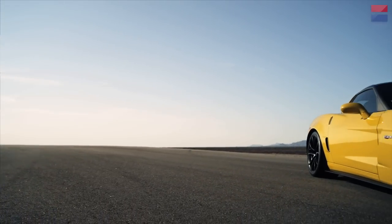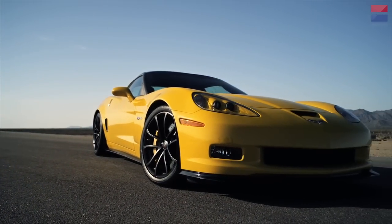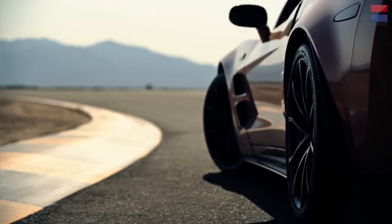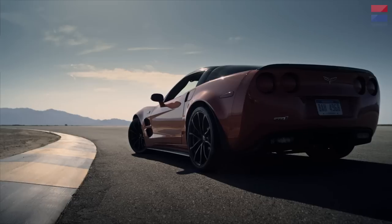We expect the next Corvette to come out at the Detroit Auto Show in January as a 2014 model, going on sale mid-year or sometime in the fall. But that's just the base Corvette — they'll sell that for a few years before the special models arrive, which means this is your last chance for now to get your hands on a Z06 or a ZR1. And in the case of the ZR1, maybe the last time ever — we're not even sure if it's going to come back.